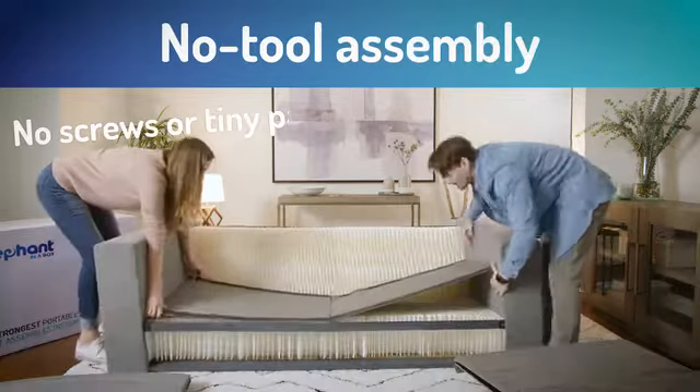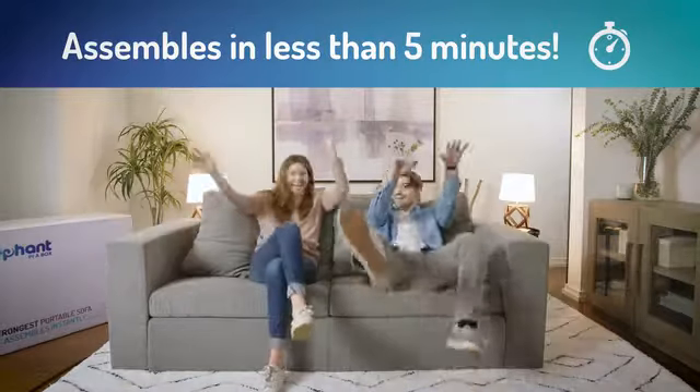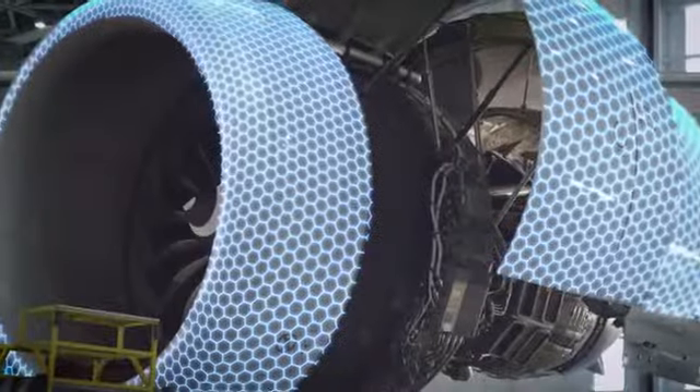The Elephant in a Box is easy to assemble — no tools. And it's incredibly strong thanks to honeycomb technology. This durable, lightweight material can support up to 400 times its own weight. It's the same technology used in modern aircraft!